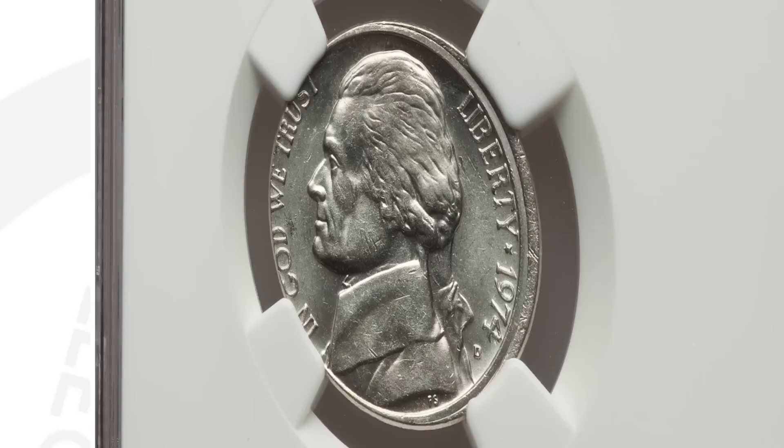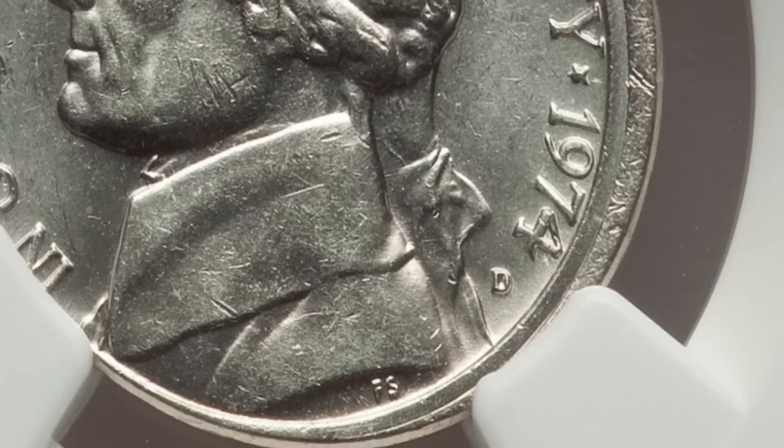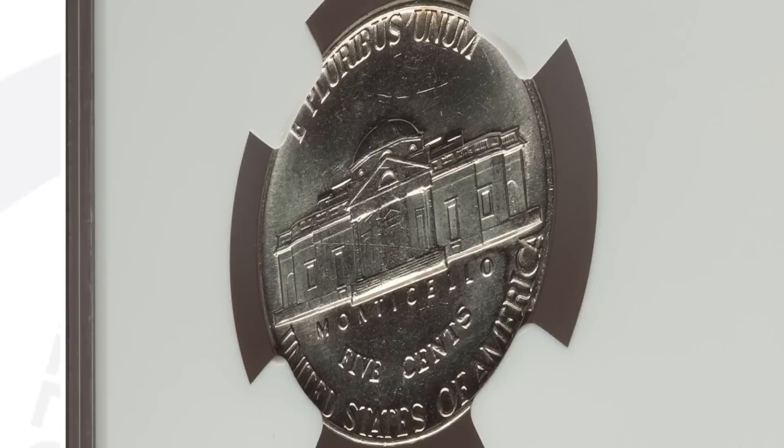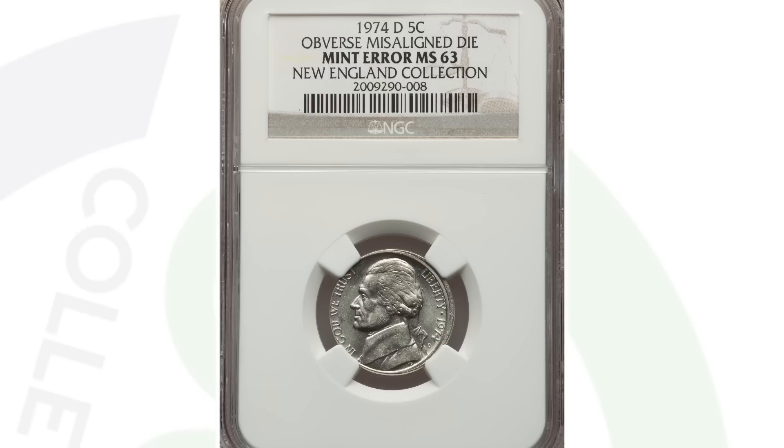Next up is a 1974 Jefferson nickel where the obverse has a misaligned die. You can see that around the rim of the coin. 1974 is again a very common coin, but an error like this adds extra value. The coin only sold for $43 at auction — not super valuable. Ungraded on eBay you might get $20–25, so that might be a better route.